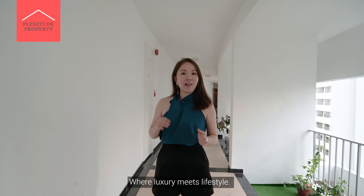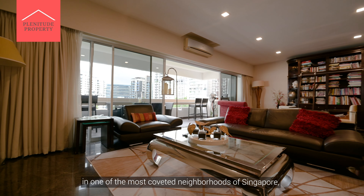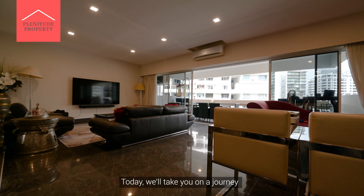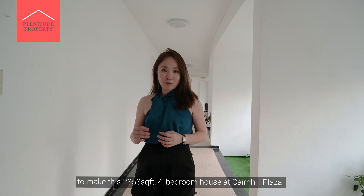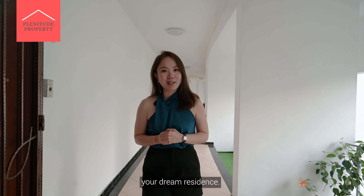Welcome to Cairnhill Plaza, where luxury meets lifestyle. If you're in the market for a home in one of the most coveted neighbourhoods of Singapore, look no further. Today we'll take you on a journey to discover the many compelling reasons to make this 2,853 square feet 4-bedroom house at Cairnhill Plaza your dream residence.